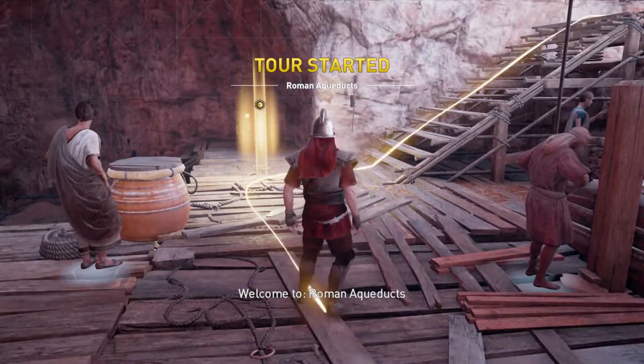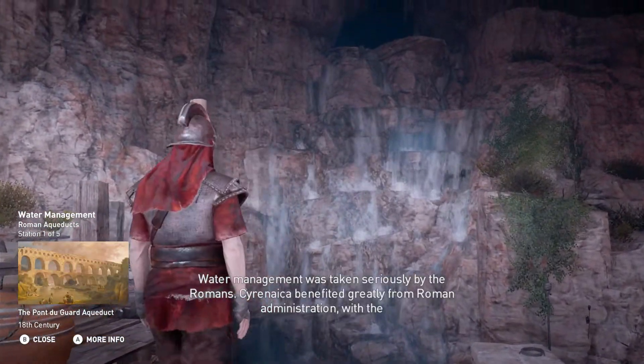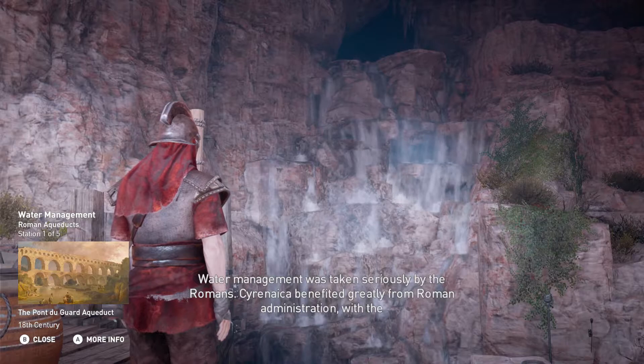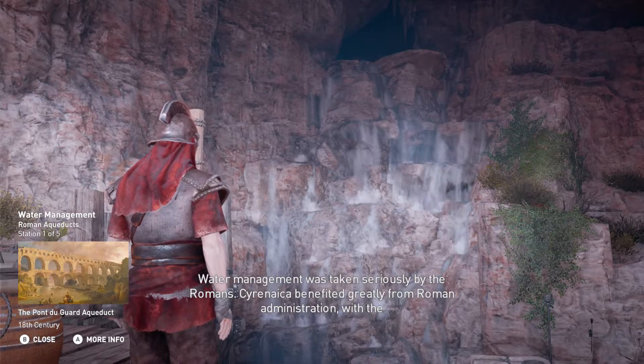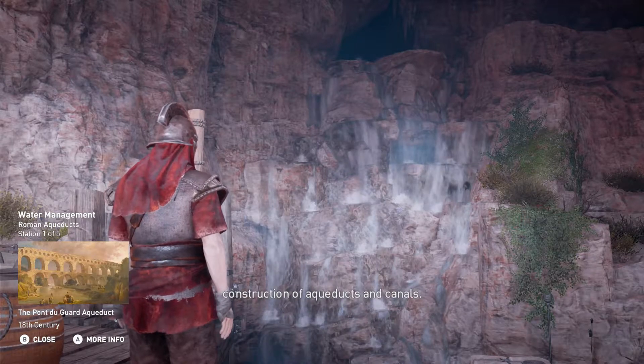Welcome to Roman Aqueducts. Water management was taken seriously by the Romans. Cyrenaica benefited greatly from Roman administration with the construction of aqueducts and canals.